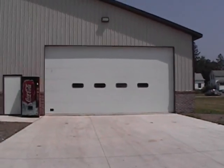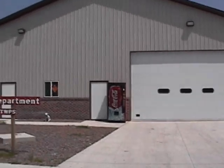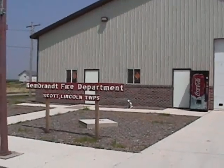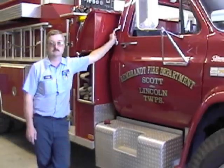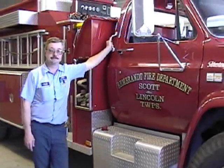They tore down the old lumber yard and built a new fire station — the Rembrandt Fire Department. I also served about nine years on the fire department. This is Eric Mosbo, member of the Rembrandt Volunteer Fire Department.